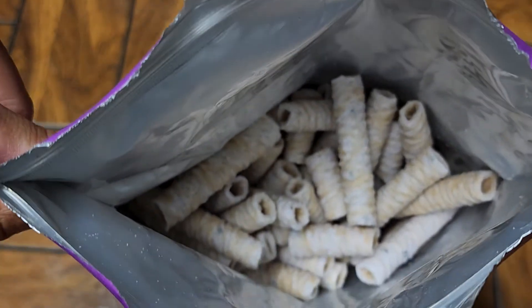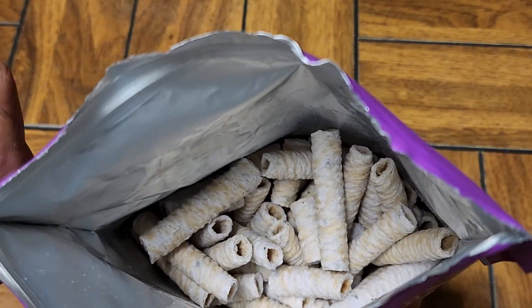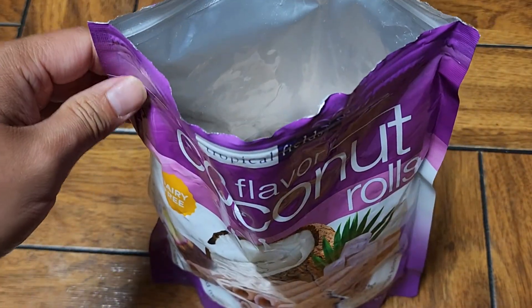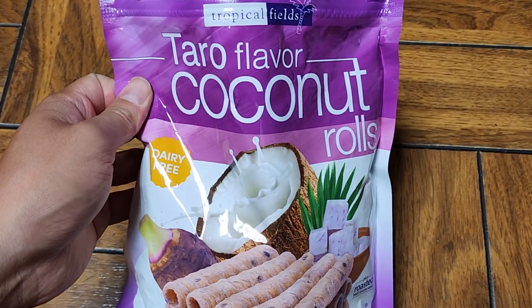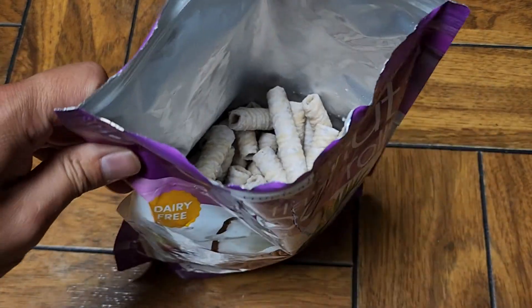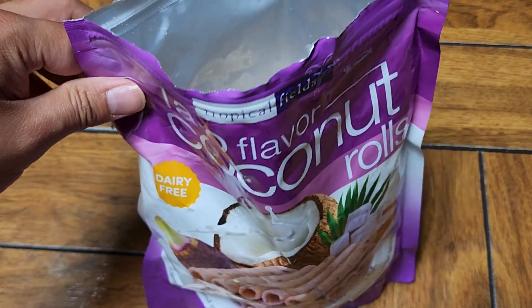So if you see these at your Costco and you're looking for a nice, light, coconutty, crispy snack, these are pretty good — give them a try, especially if they're on sale. Other than that, that's all there is. Thanks for watching and I'll see you all in the next one. Give them a taste. Bye!